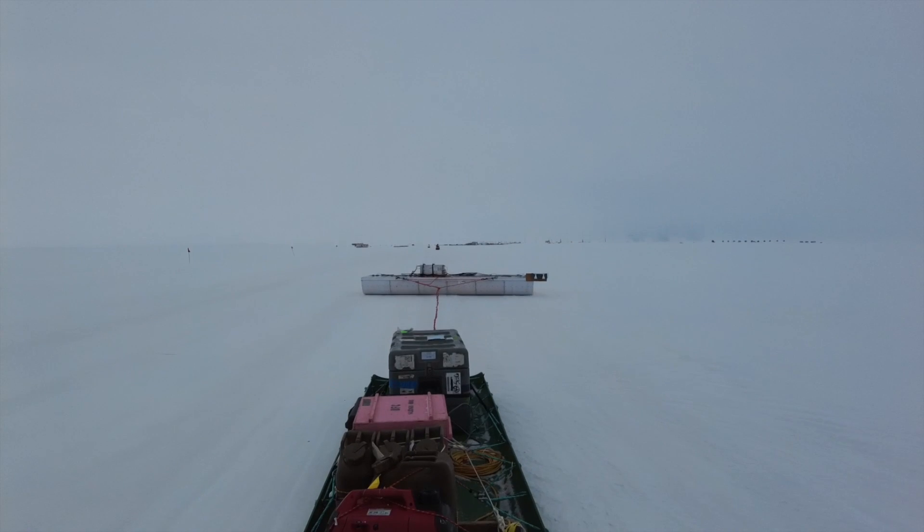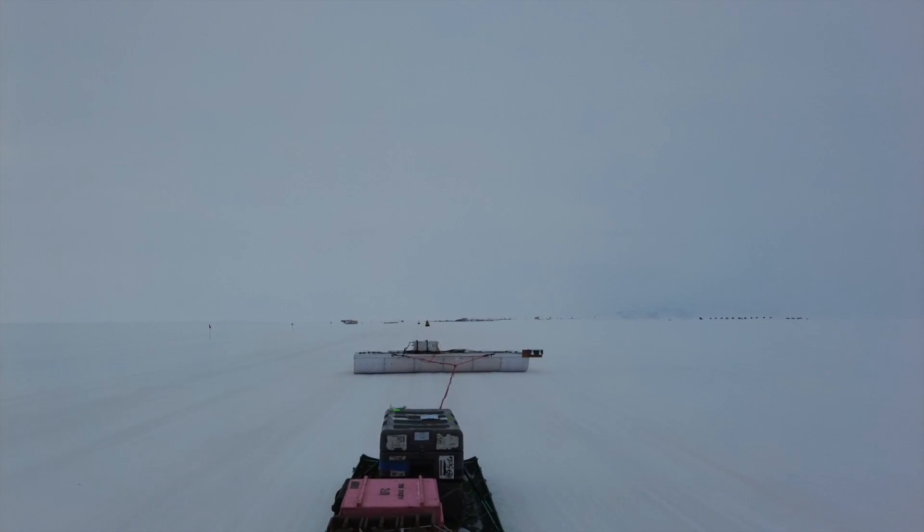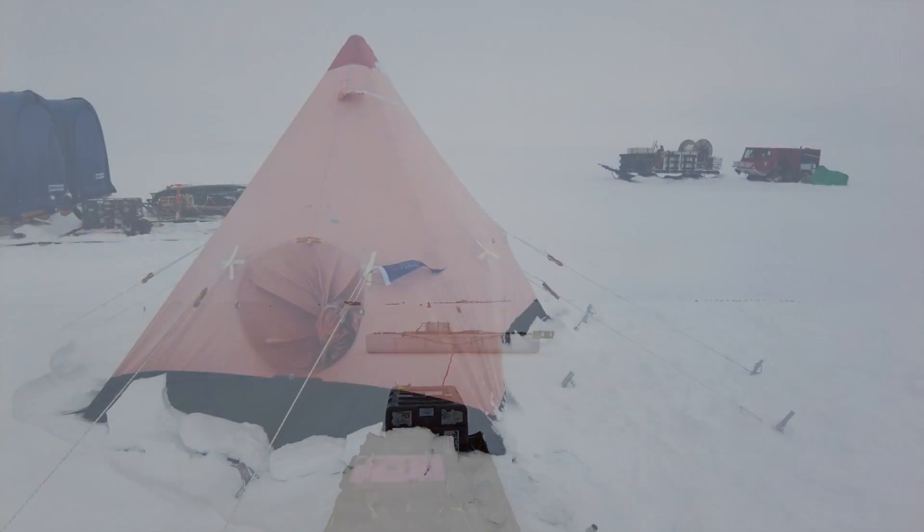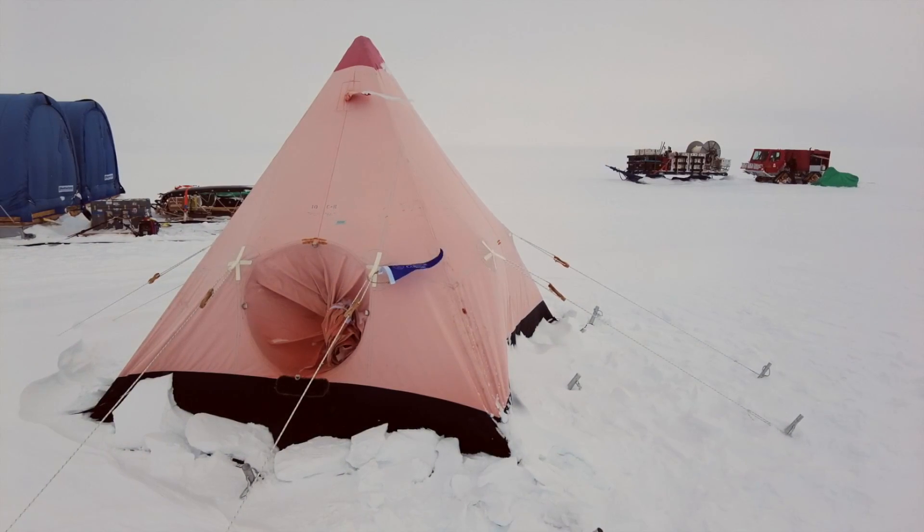While data collection has to happen in Antarctica, the exploration happens after we have the data. The interesting frontiers that we're pushing are happening here on campus with the data and the science that I can do with my students.